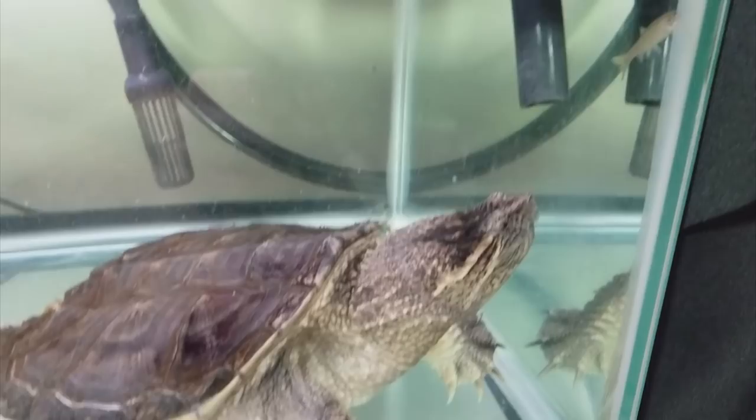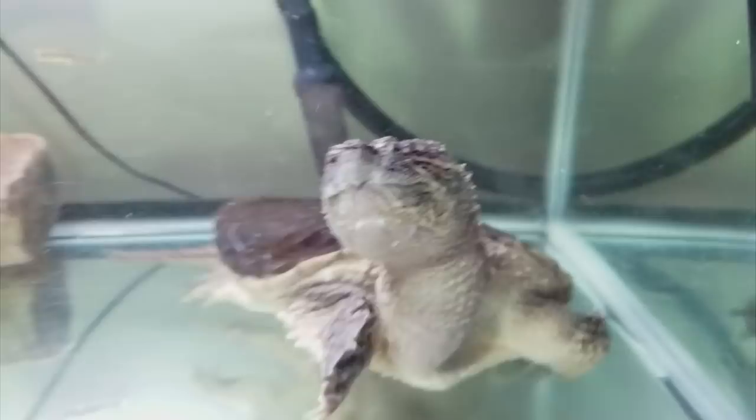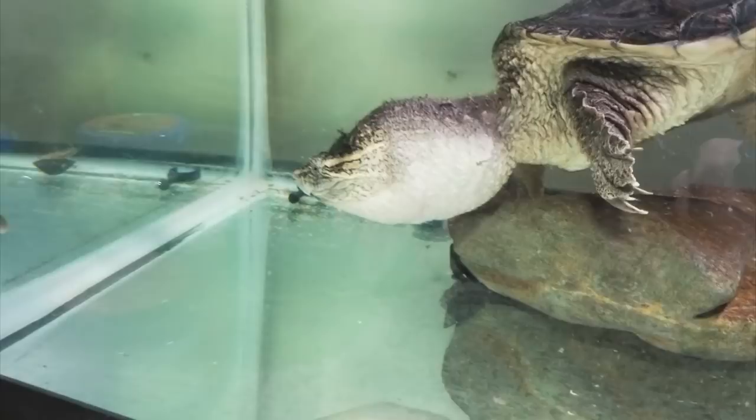This week for Feed My Pet Friday, I'd like to introduce you to my snapping turtle Chloe. She came to me through the rescue that I work with in Minnesota, and she was originally a wild-caught hatchling. A family took her in as a little quarter-sized hatchling off the road, saying they saved her and then wanted to keep her as a pet.